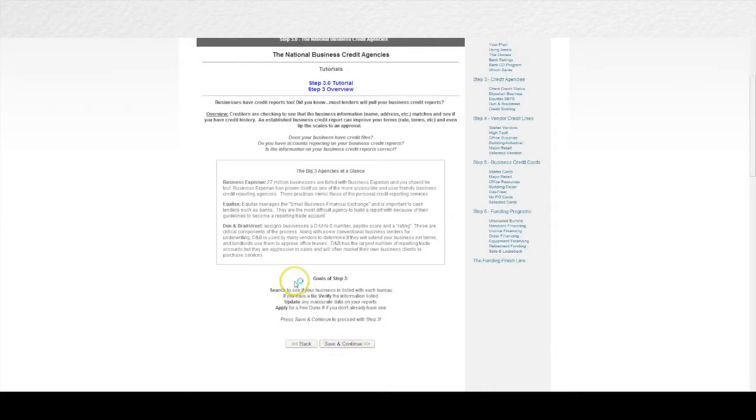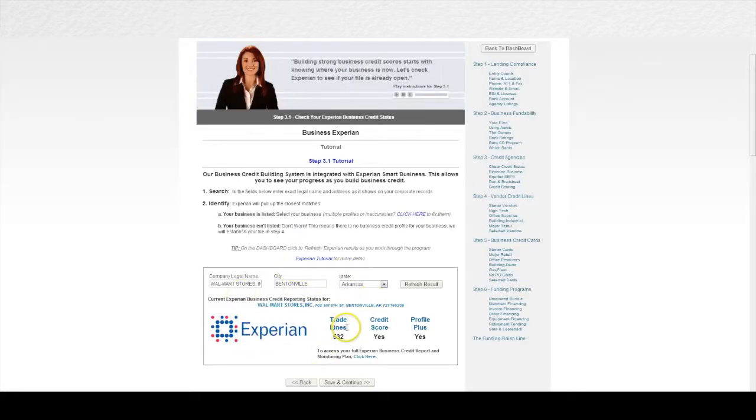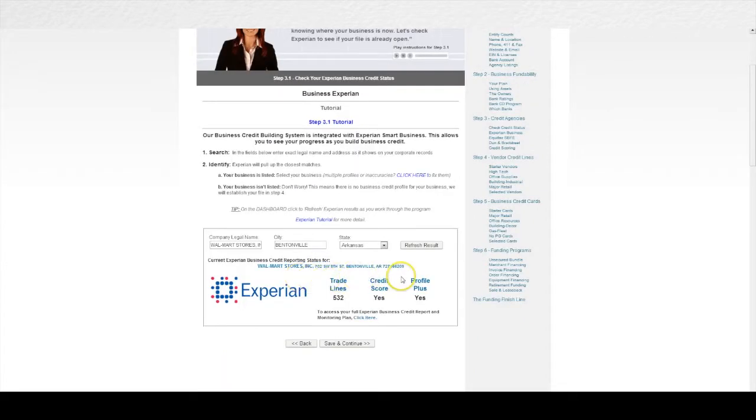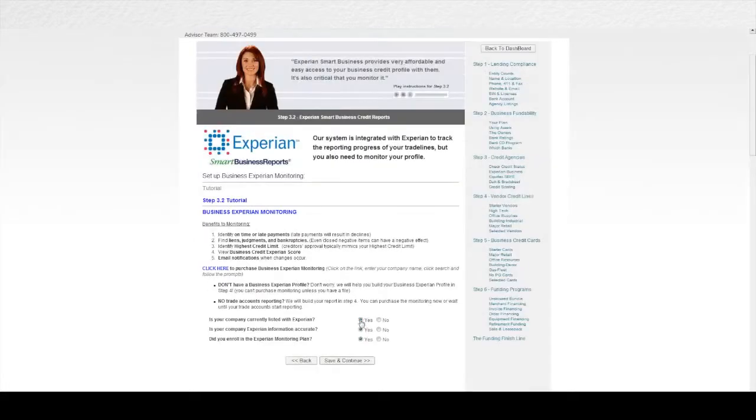In step three, the first thing we do to help you get started with business credit building is give you access to three different credit monitoring services. This is the only system in the world where all three business credit agencies are actually part of it — Equifax, Dun & Bradstreet, and Experian live-stream data right into the system, and it's the only place in the world that happens. Plus, Experian gives you free access to your Experian credit monitoring. Your Experian Smart Business credit data is available through the Finance Suite at absolutely no cost as part of your enrollment, and it's the only place Experian offers this for free — if you go to Experian's site right now, they would charge you $600 a year for the smart business access that you get through the system for free.